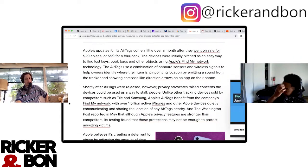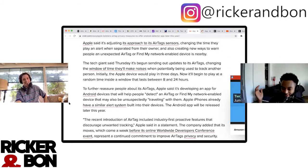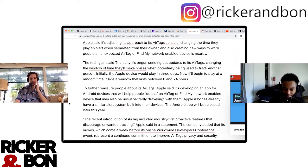You can't make anything without Apple wanting a piece of it. Apple said it's adjusting its approach to AirTag sensors, changing the time they play an alert when separated from their owner, and also creating new ways to warn people about unexpected AirTag or Find My network enabled devices nearby.